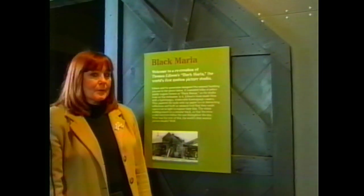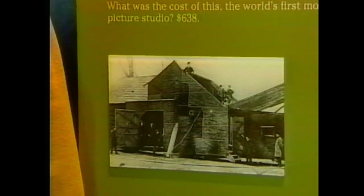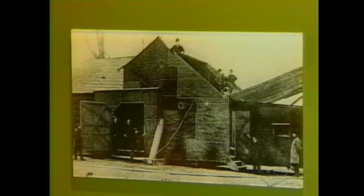This next exhibit is a recreation of Thomas Edison's Black Mariah, the world's first motion picture studio. Why was it called the Black Mariah? It reminded folks of the paddy wagons - the police wagons used to take people to jail - so they called it the Black Mariah after those wagons. This is actually a replica of the first one; the original can be seen at Menlo Park. It was used to film motion pictures not unlike the ones we do today - not quite as large as the studios in Hollywood, but it is the very first one ever done in the world.